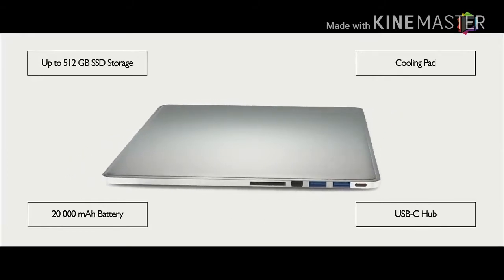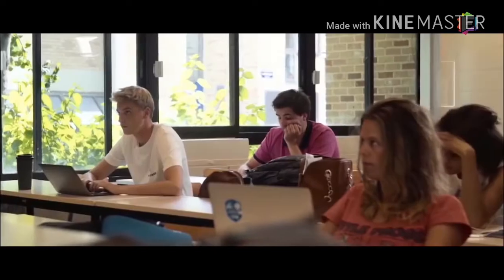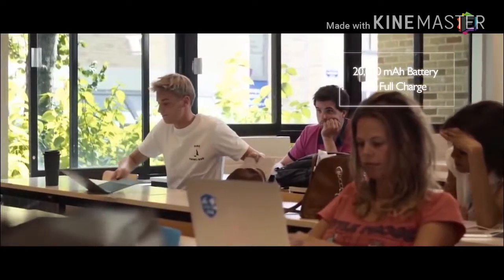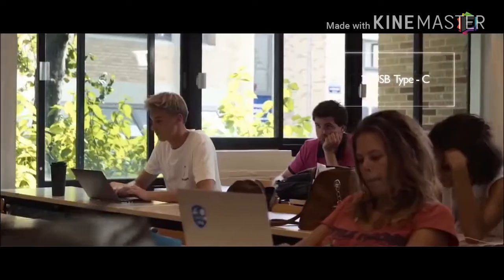All this in a nine millimeter, cable-free shell. The massive internal battery offers up to 1.5 full charges of any USB-C laptop. Simply connect Line Dock using a USB-C cable and free yourself from power outlets and chargers.